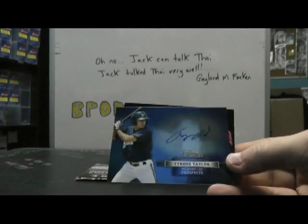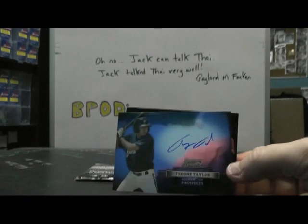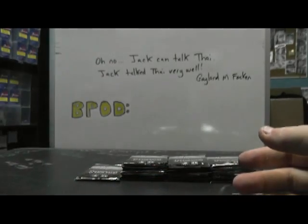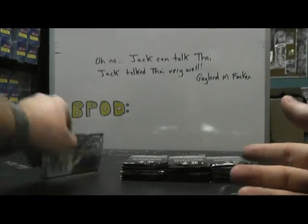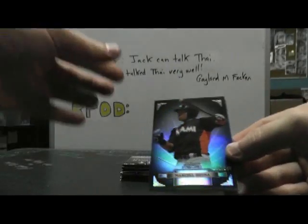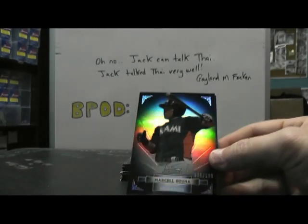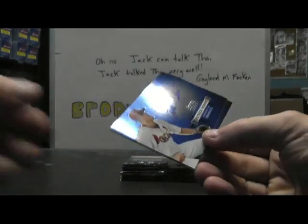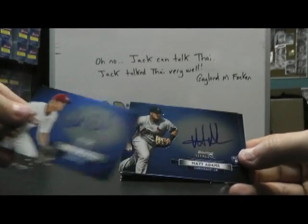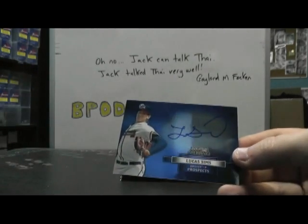And Tyrone Tealer. Lots of action. Oh, and a prospect card. The last one is $1.99 Marcel Azuna — it's the black, or a regular one. Then we have Patrick Wisdom. Matt Adams. And Lucas Sims.